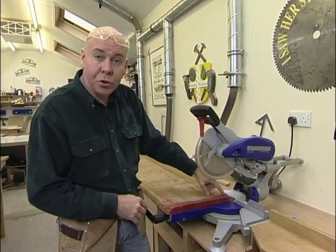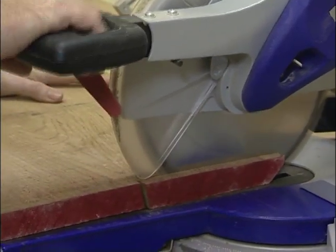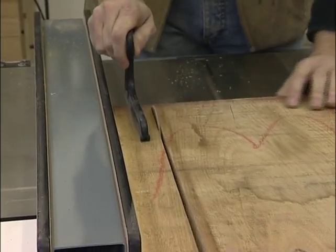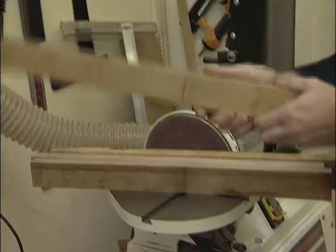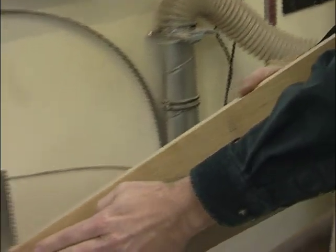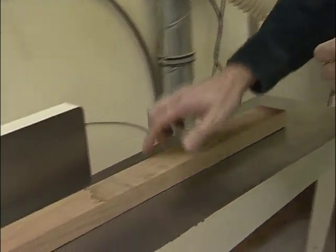Next I'm going to trim off this painted end and have a look to see if there are any more splits I need to worry about, and then I'll rough cut the remaining pieces for the stool. Here are our four legs rough cut, and the next job is to create a smooth flat face on each of the boards. To do that I'm going to use the jointer.